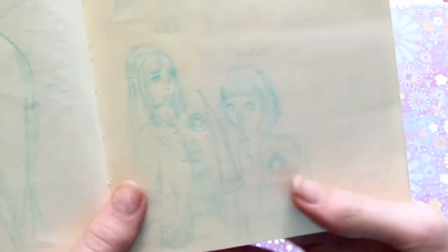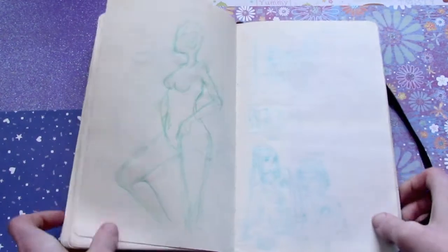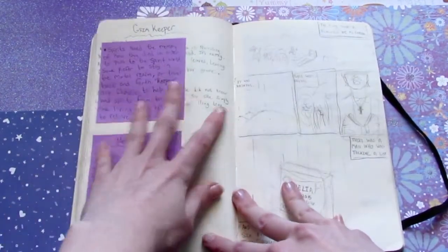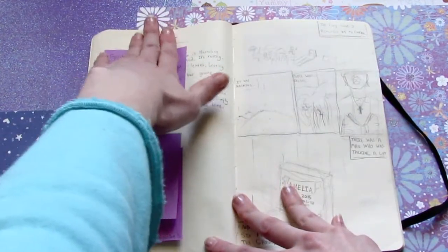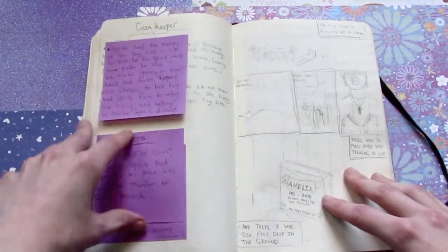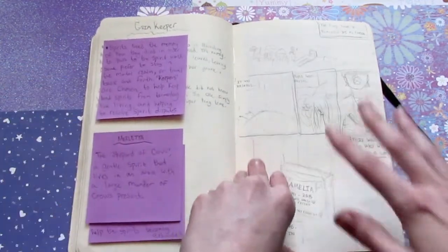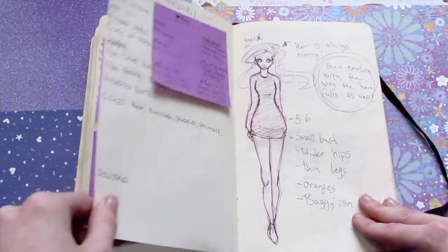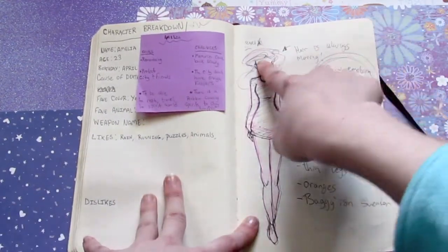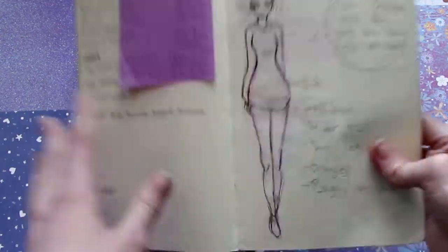Pose. This is some thumbnails for another print I wanted to do — that didn't happen. This is comic stuff — character bios, and I was trying to flesh out a scene. This is Amelia's character breakdown, although I hate her face here. She looks super gothic, and she isn't.